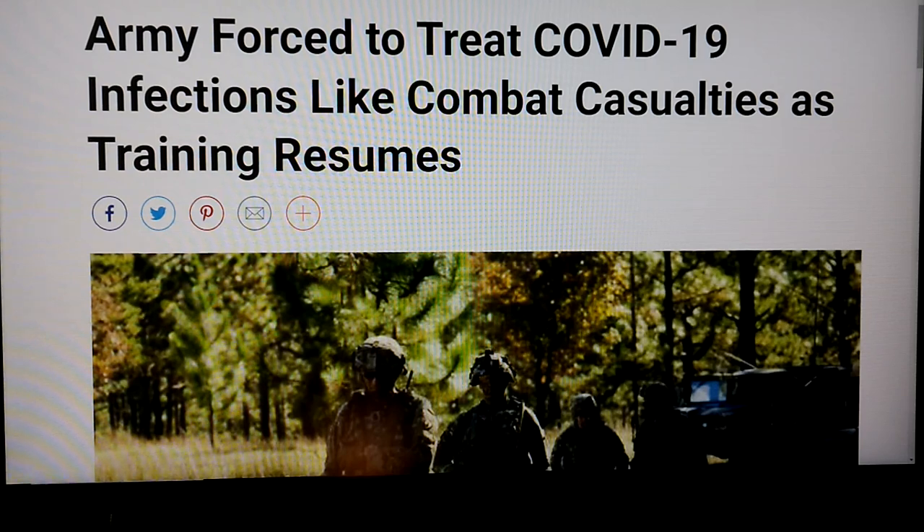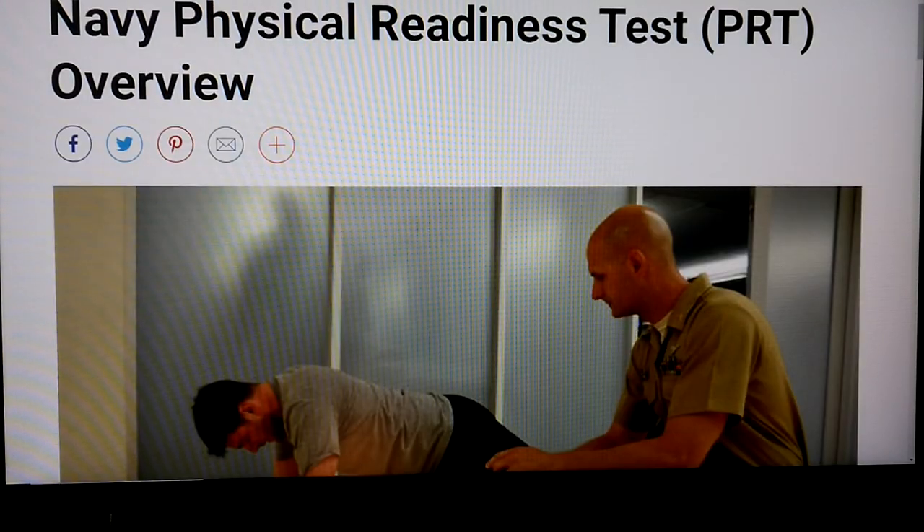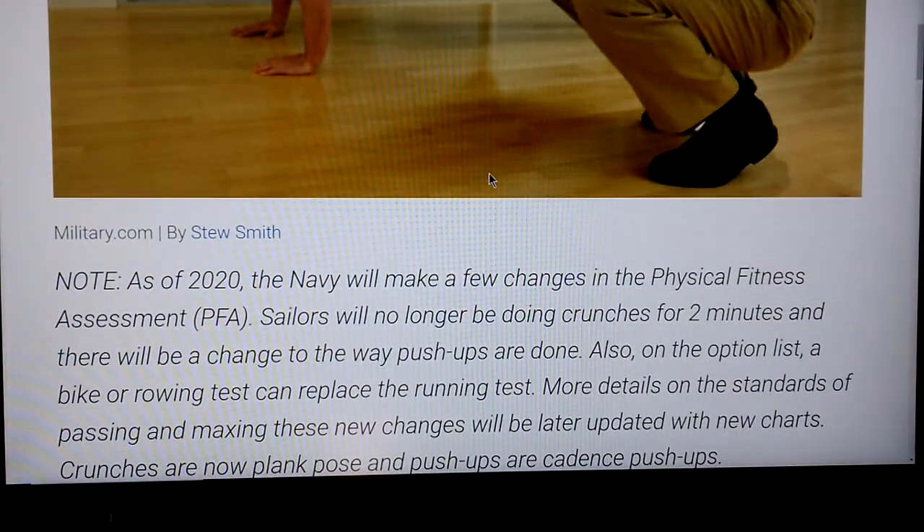This is another Army story I found very curious: they're treating COVID-19 infections like combat casualties — meaning you're just out of the fight. That's not like getting the flu; they don't treat the flu like a combat casualty. There are all sorts of things you can get sick with in the military that are not elevated to the level of combat casualty. I checked the Navy section of military.com too, and I didn't see any information like this — their physical fitness test is still much like what the Army's was years ago: basically push-ups, sit-ups, and a mile-and-a-half run.